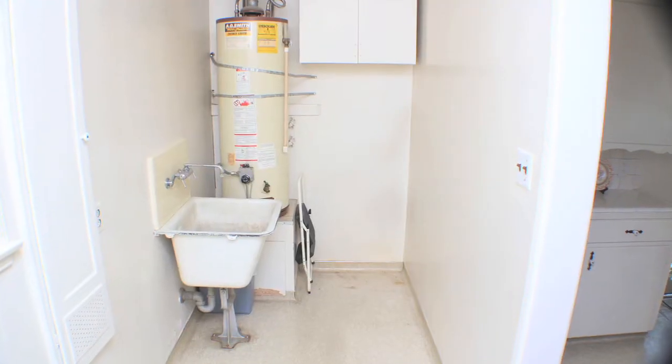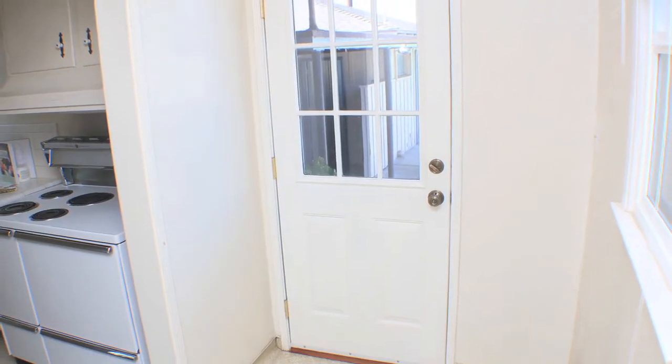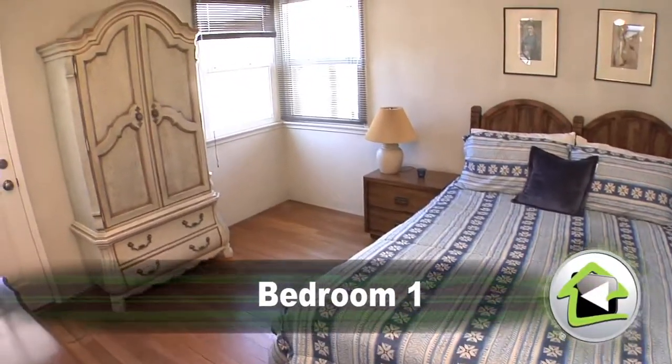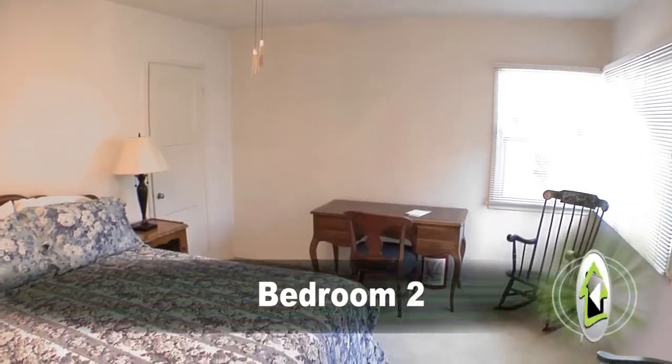Just off the dining room is a spacious cook's kitchen with plentiful cabinets and storage. Passing through the kitchen, one finds a dedicated laundry area complete with utility tub and access to the entertainer's backyard. On the other side of the home, one bedroom shows hardwood while the other is dressed with the same plush carpeting that runs throughout the living and dining rooms.